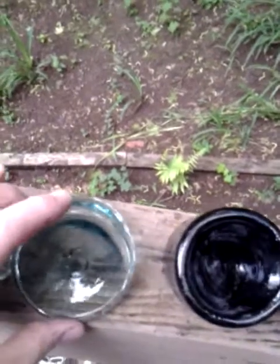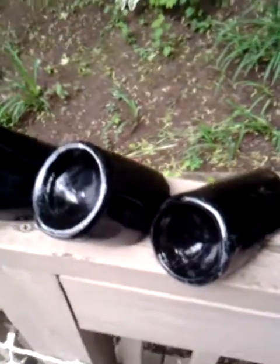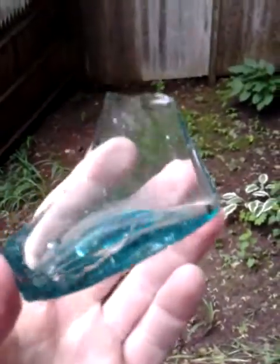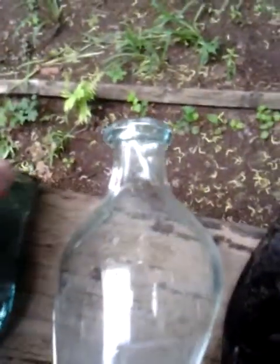Another nice open pontiled piece, some older beers or whatever. Nice Saratoga bottle. This would have been a nice flask — nice color. Awesome, I love all the bubbles in it, it's beautiful. It's kind of cool, it's almost like a doughnut top — nice early bottle, whatever that was.